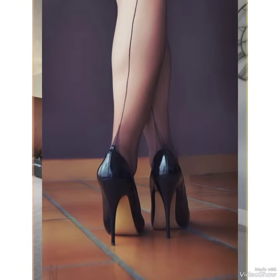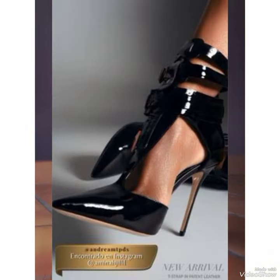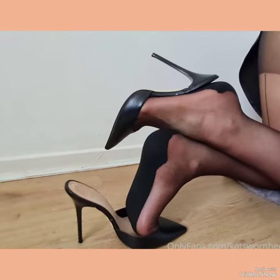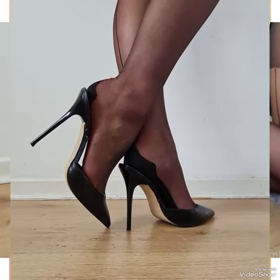Hello everyone, welcome back to my YouTube channel. Today in this video I am sharing one of the most beautiful, stylish and gorgeous collection of stiletto high heel pumps which are launched at this time. They are very classy and elegant that you will love to see each and every high heel pump design.